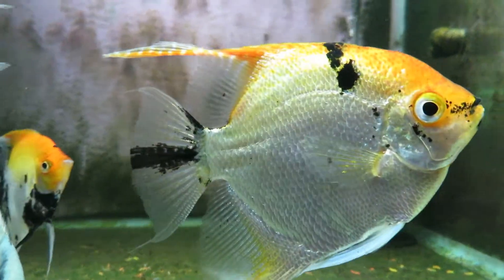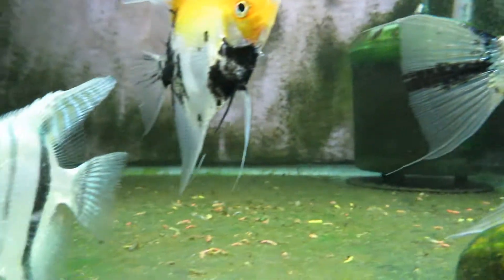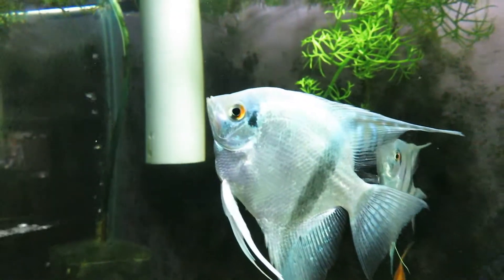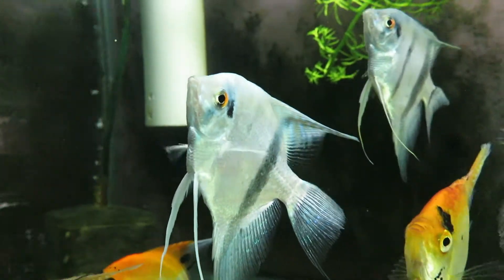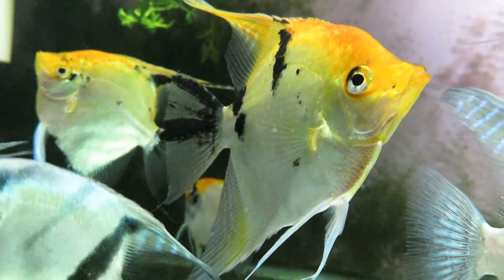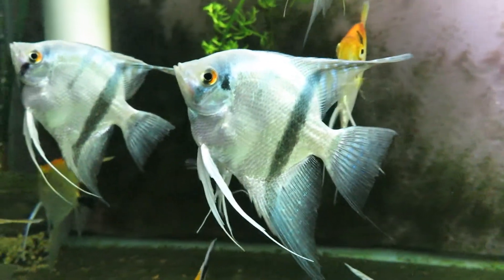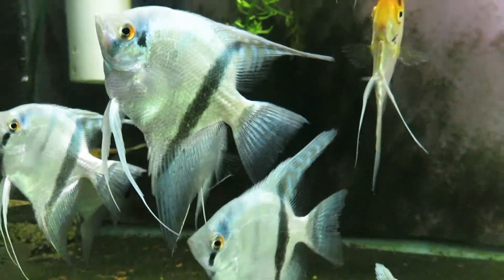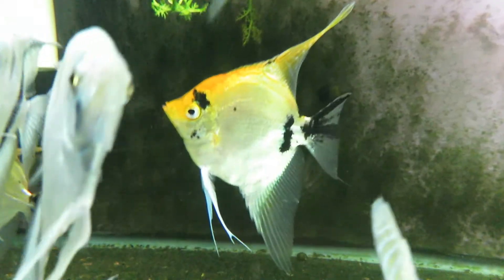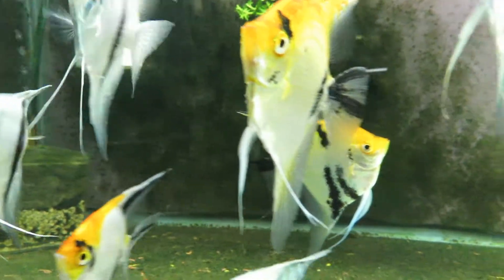If you notice, see the scales on this guy — it's a regular flat scale pattern, nothing fancy about it. Same thing with the other ones. Just nice flat shiny scales, no irregularities to them. They all have the same regular scale pattern. I just want to compare these so we can see the difference between these and the pearl scales. These are blue angels that are breeding out, and these are koi angels, mostly from the last spawn.